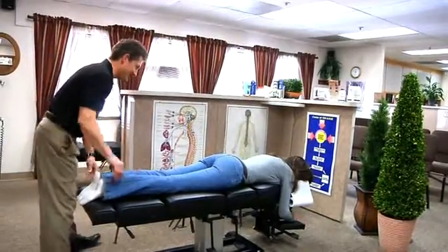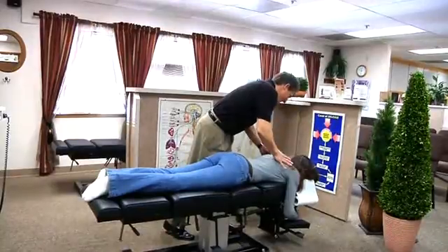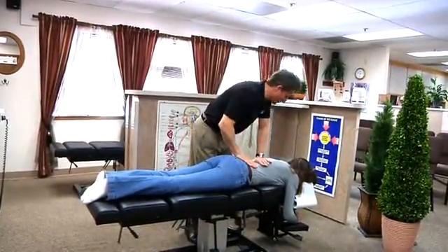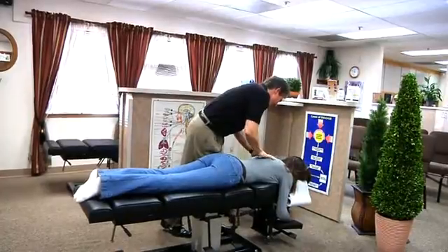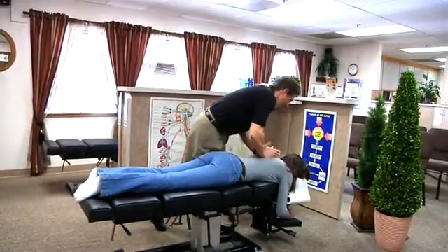Hi Karen, nice to see you today. Let's see how you're doing. One of the main things with chiropractic is we want to help your body heal itself naturally — do that without drugs and surgery. Each adjustment we give you is going to help you feel better and improve on the one that you had before.